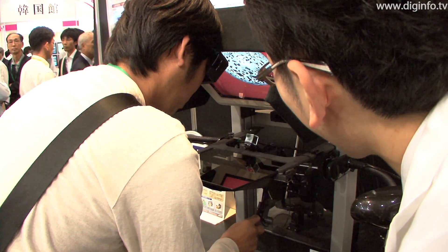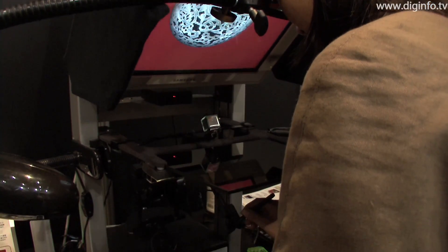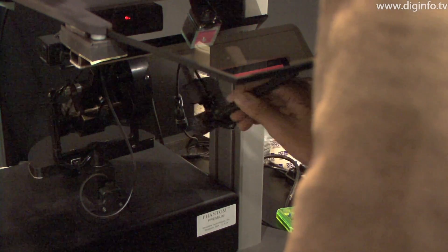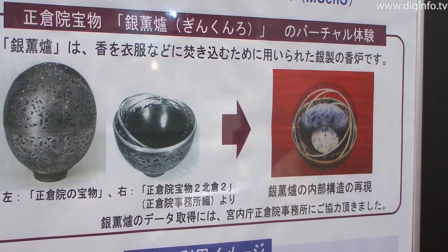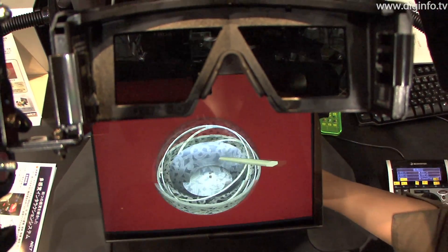At CTEK Japan 2010, NICT displayed a prototype multi-sensory interaction system, creating a natural and realistic way to interact with virtual objects. The object on display is called Ginkunro, it is a sensor or incense burner and was made in Japan during the Nara period in the 8th century for scenting clothing.